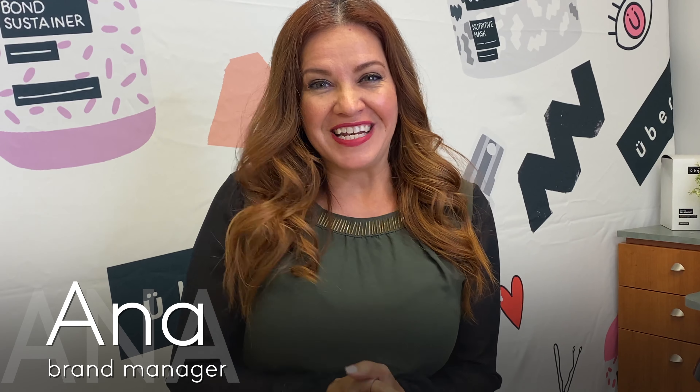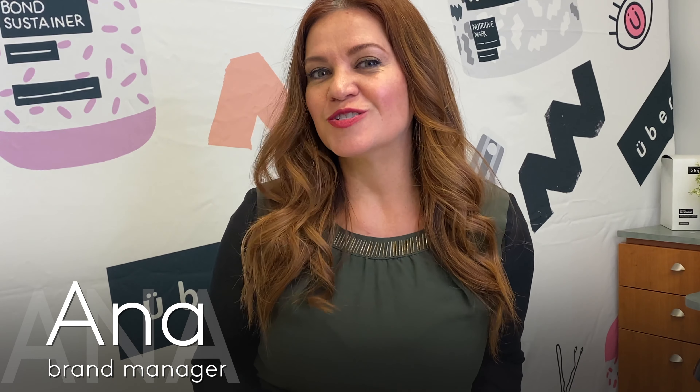Hey guys, I'm Anna Hidalgo, brand manager for EGN, and I would like to thank you for joining us for our behind-the-scenes tour here at Avalon. So why don't we go ahead and get sweaty — I'm going to put my mask on and follow me.